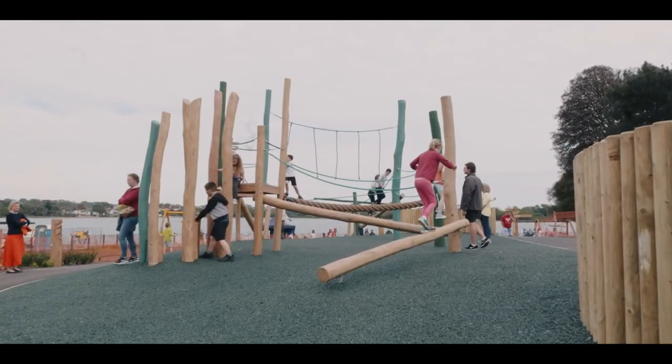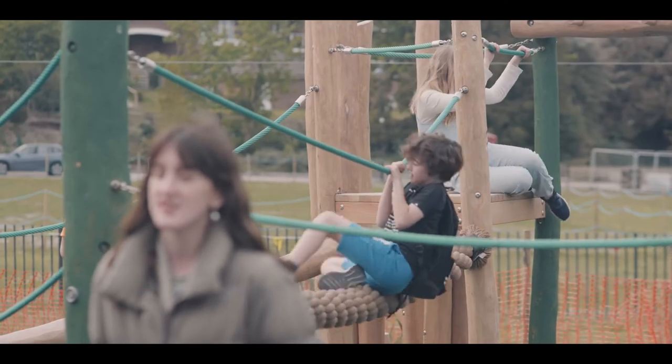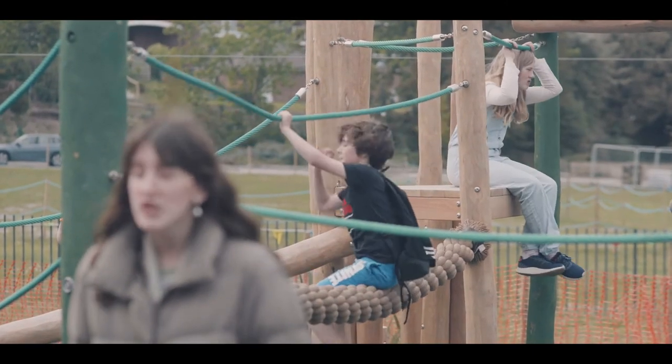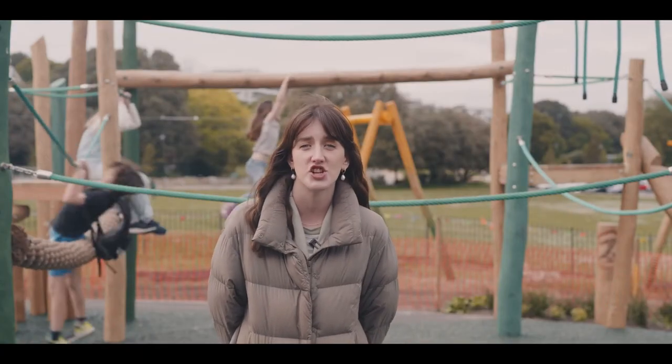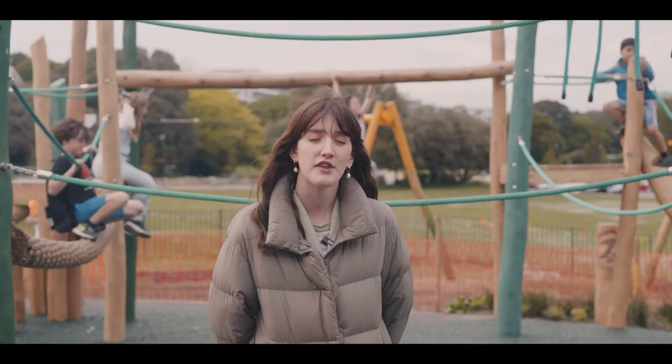This is one of two bespoke units. We've designed it using standard components to make it really challenging so children can test their agility. We wanted to use tailored ideas such as coloured posts and coloured ropes to make it really fit the theme of the jungle.